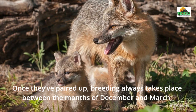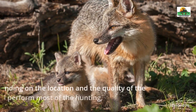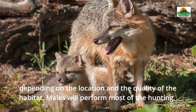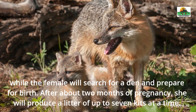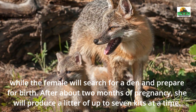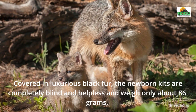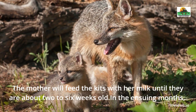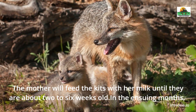Once they've paired up, breeding always takes place between the months of December and March, depending on the location and the quality of the habitat. Males will perform most of the hunting, while the female will search for a den and prepare for birth. After about two months of pregnancy, she will produce a litter of up to seven kids at a time. Covered in luxurious black fur, the newborn kids are completely blind and helpless and weigh only about 86 grams. The mother will feed the kids with her milk until they are about two to six weeks old.